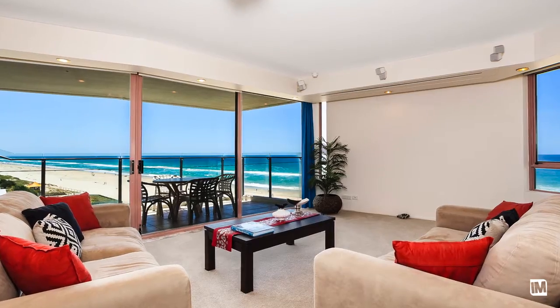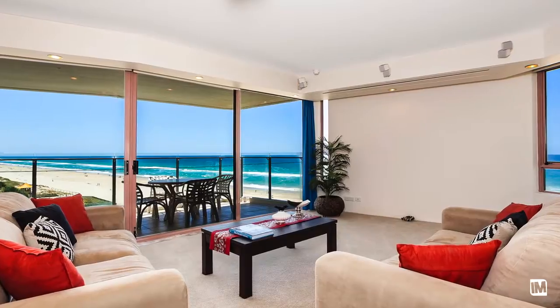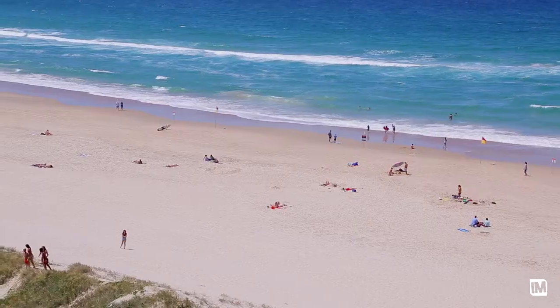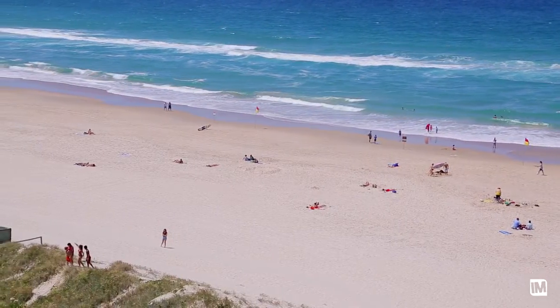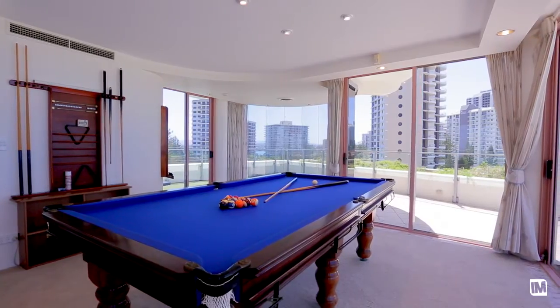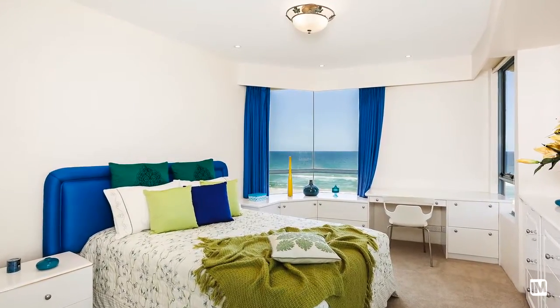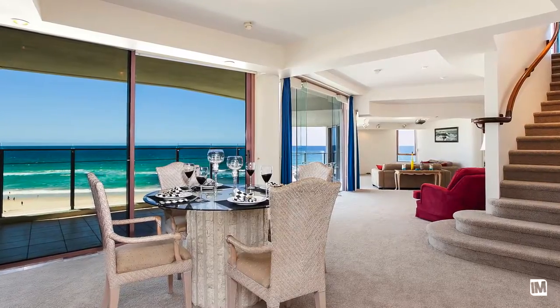The floor-to-ceiling windows really do bring the outside in. We were actually setting up before and we could see whales only probably a hundred metres off the beach, which you can't miss the view wherever you are in the apartment. Even in the master bedroom, you wake up in the morning looking straight out — you've got helicopters going past, people walking on the beach, surfers in the surf. Just a hive of activity right here at your fingertips.